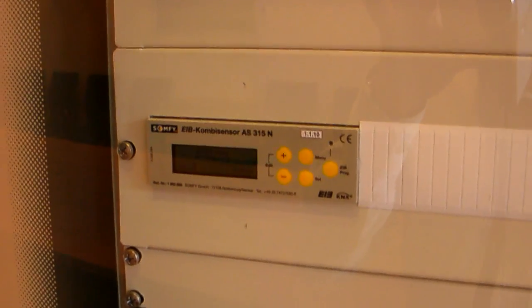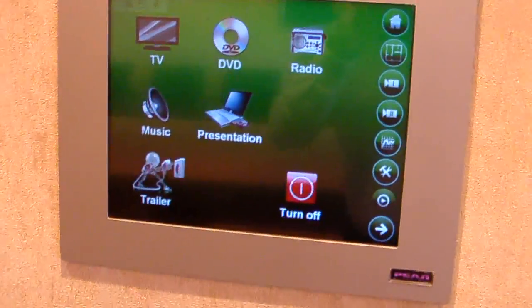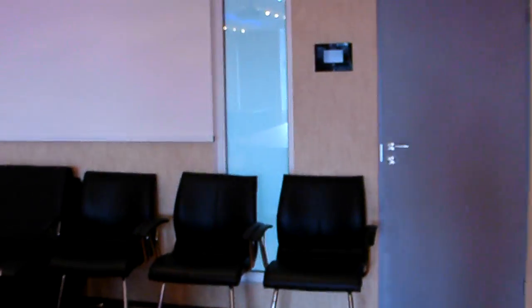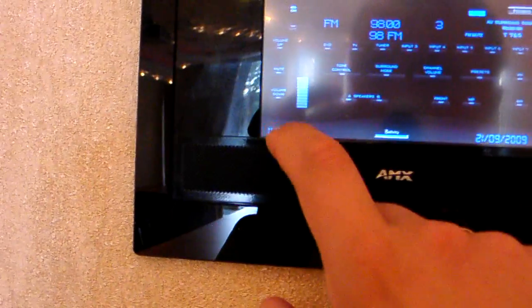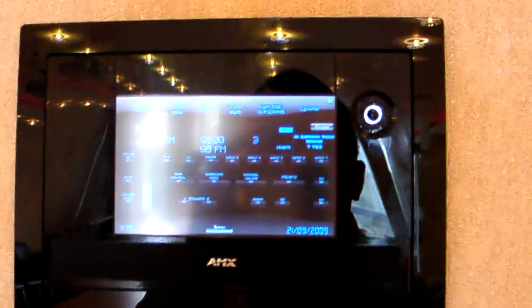We have a connection between AMX and KNX — this device bridges the two systems. This is the weather station model. If I don't want to stand in front of the wall panel all the time, I can use another one which is more mobile — this is from AMX.